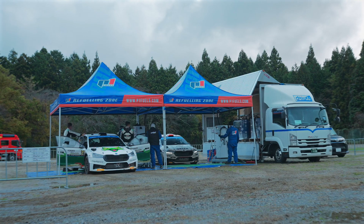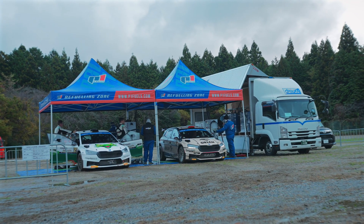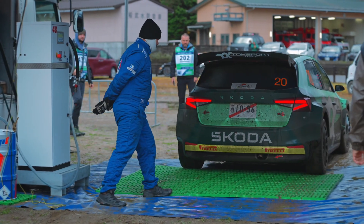In the rally environment, the fuel handling is exactly the same. The teams and organizers require no special procedure during refueling.